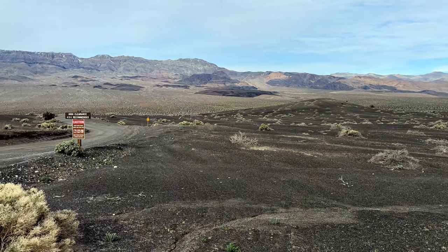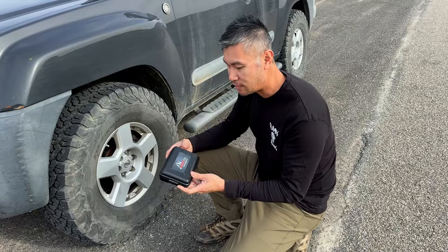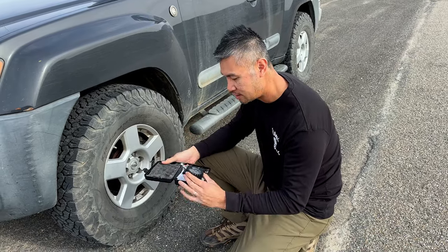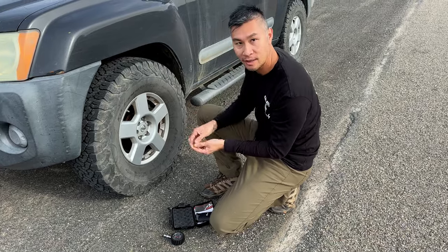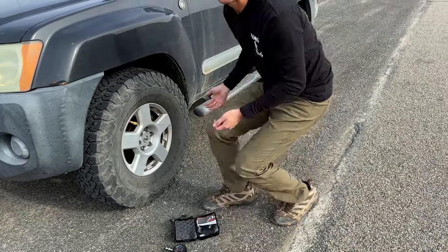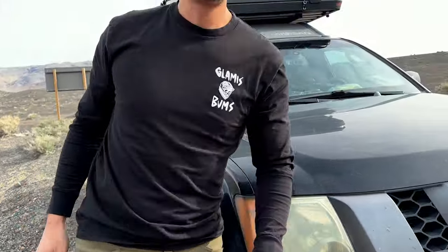Now we're going to try to get to the Racetrack — it's about two hours from here at 10 to 20 miles an hour. So first we're going to air down the tires to make it more comfortable. I've got this tire deflator kit from Builder Tools — it comes with a tire pressure gauge and four tire deflators which are already set to 25 PSI. All we have to do is attach them. It takes about a minute or two and then we just wait for all four tires to deflate at the same time.